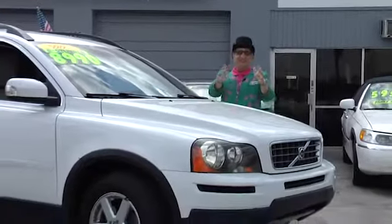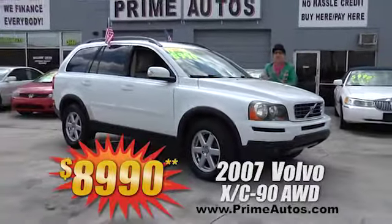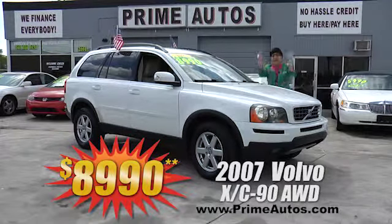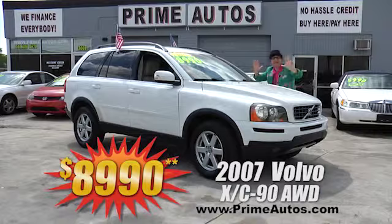The Deal Man says you're going to save big money on this loaded and stylish 2007 Volvo XC90 all-wheel-drive SUV. It's got all the right options, and it's on sale right now for only $8,990.